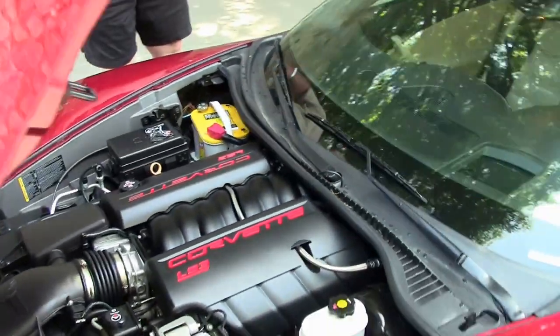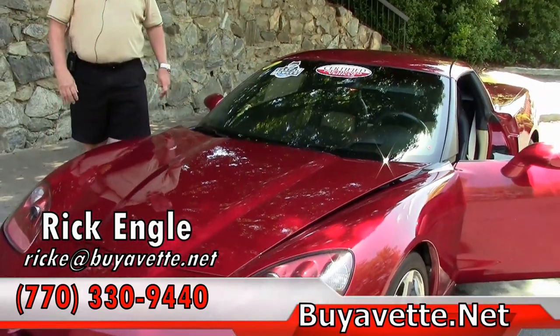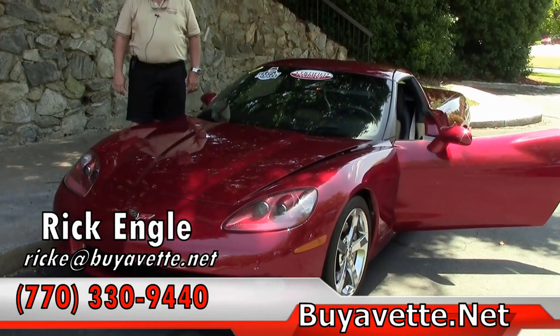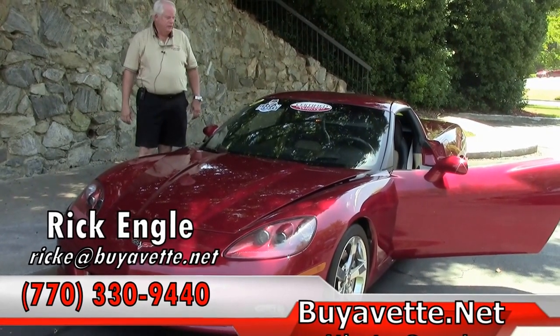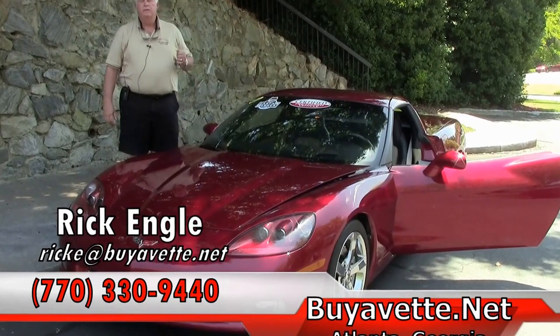If you'd like to see and test drive this car along with any of our cars in inventory, please feel free to give me a call at 770-330-9440. My name is Rick Engel. I appreciate you letting me take a few minutes of your time on this 2009 3LT, and please enjoy the ride.